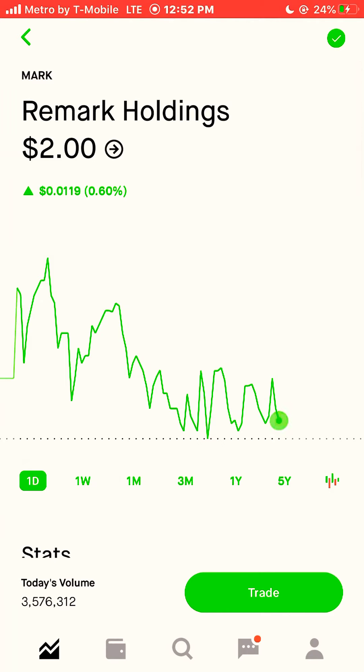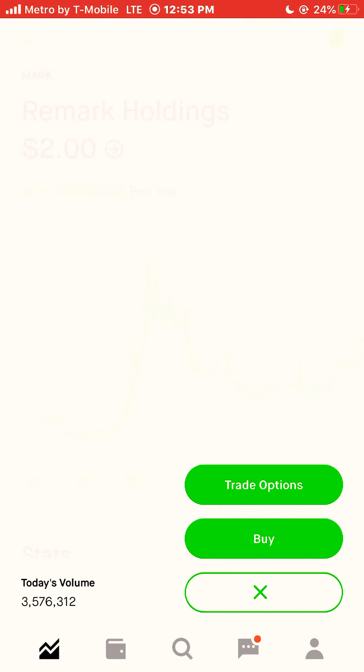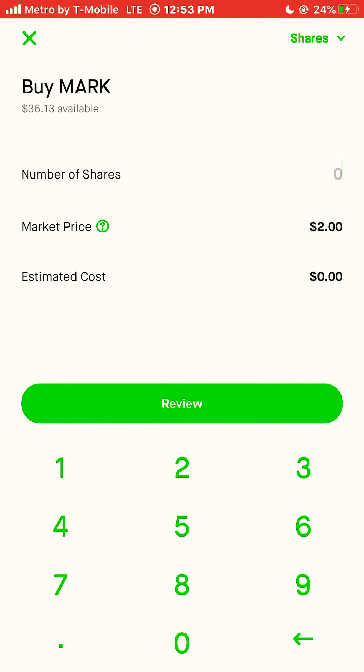Next stock is Remark Holdings, ticker symbol MARK. MARK is currently trading at $2 a share, and that stock was up 289% this year. I'm going to buy four shares of this one.